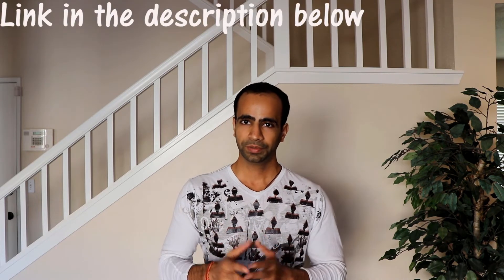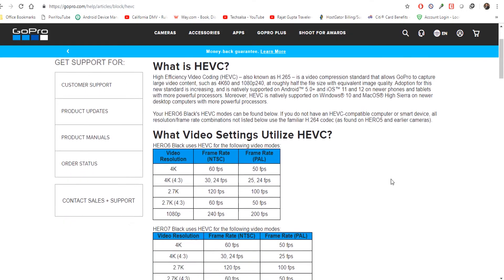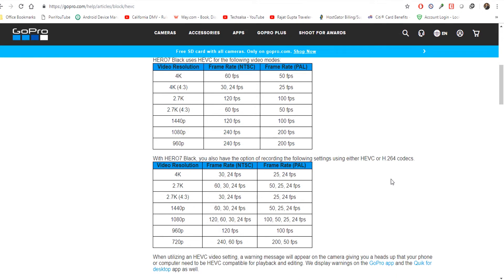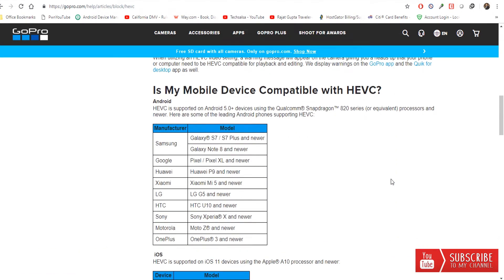GoPro has listed a chart on their website, which I'm going to show you in this video. By looking at it, you can understand what recording formats and FPS GoPro will use HEVC for, and what other video quality will still record in H.264. As you can see, GoPro uses H.265 for 4K 60 FPS, Full HD 240 FPS, and many other formats, but on other formats you can still continue using H.264.